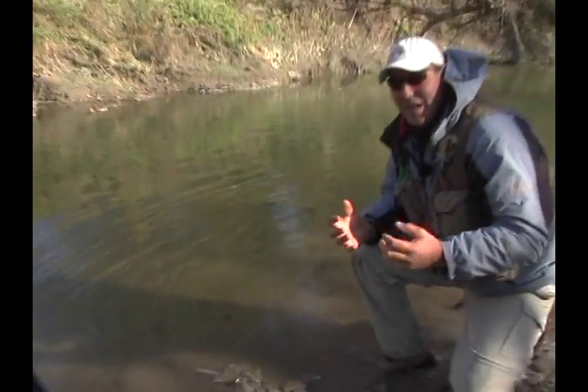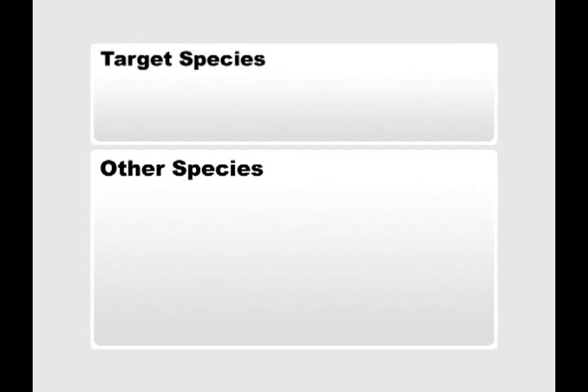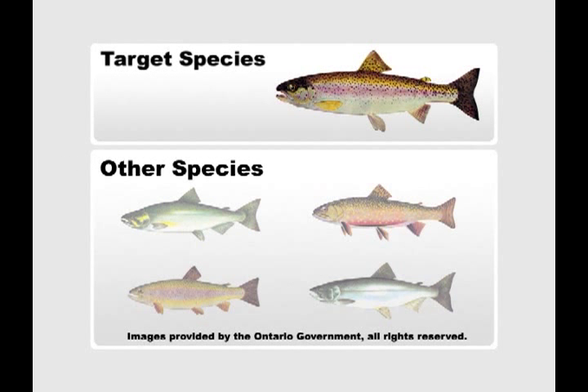Carry two pairs of gloves — one pair for backup in case you get wet hands. Frostbite can be extremely painful. This week's target species are rainbow trout. Other popular sport fish species available in Lake Ontario tributaries are Chinook salmon, Coho salmon, Brown trout, and Brook trout.